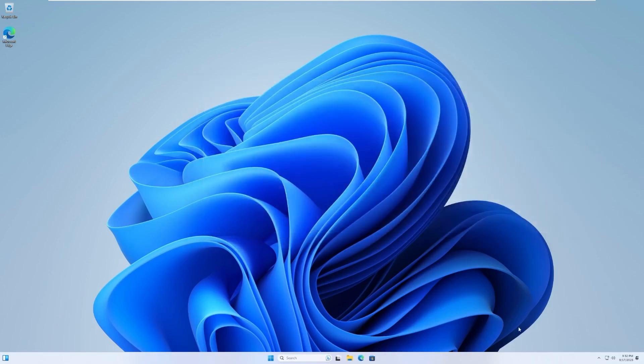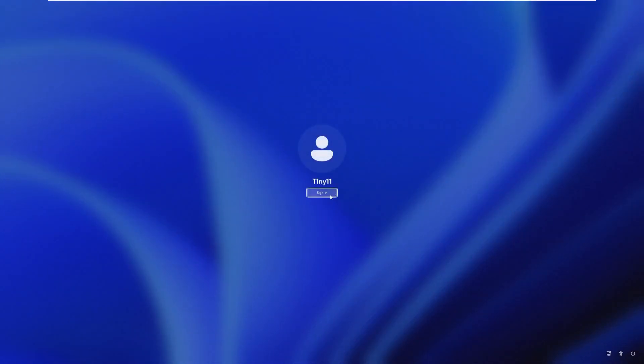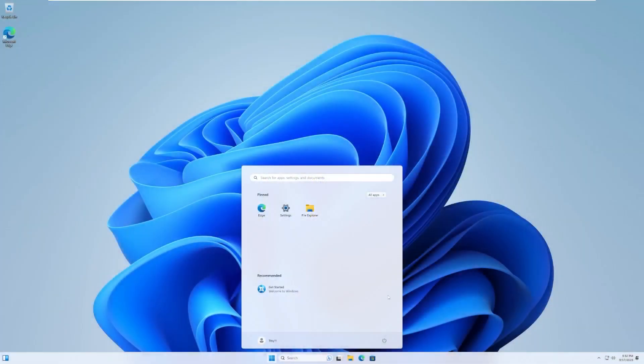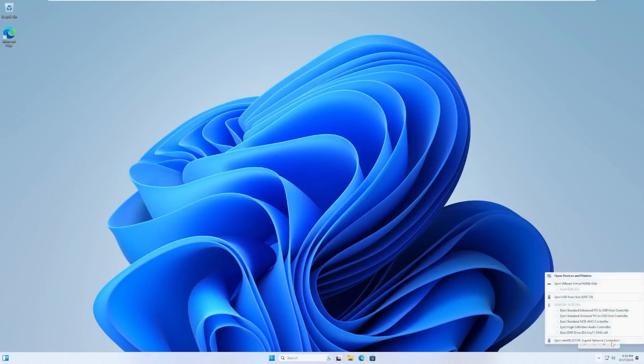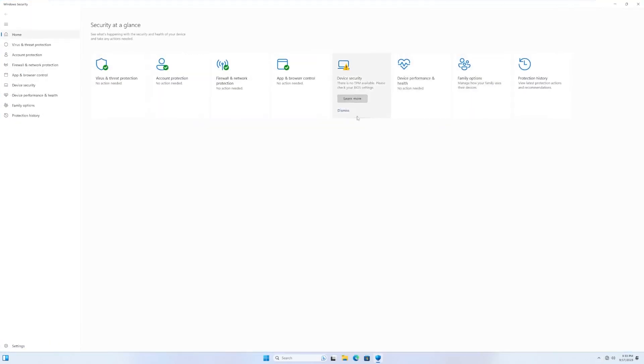So with that being said, this was just a brief overview of Tiny11 23H2 - a new build that I'm excited to see how it gets used and what your opinions and thoughts are. Thank you for watching this video. If you liked it, make sure to subscribe as I do all kinds of different technology videos, including device restorations. I'll see you all in the next one.